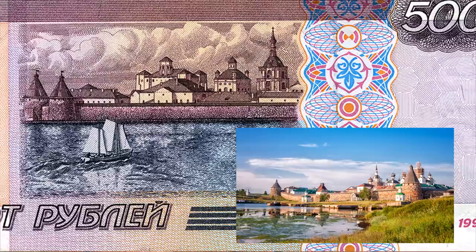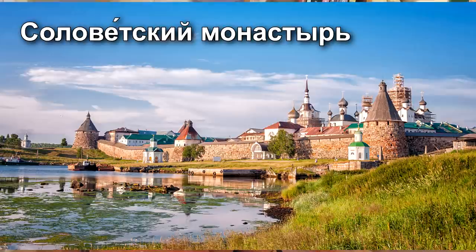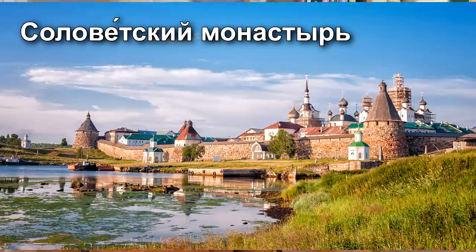On the other side of the banknote there is Solovetsky Monastery. It was one of the largest Christian citadels in northern Russia before it was converted into a Soviet prison and labor camp in 1926. Today it is again a monastery, of course.